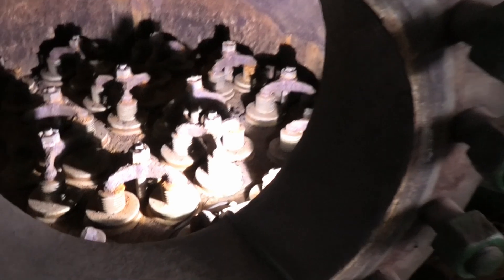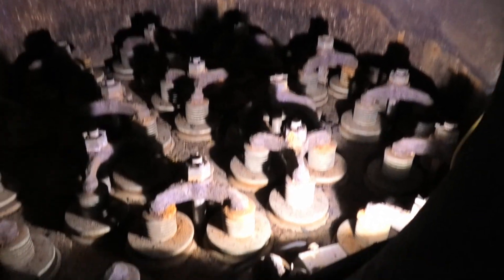Here in this one that opens, you can see the valves inside the pumps.